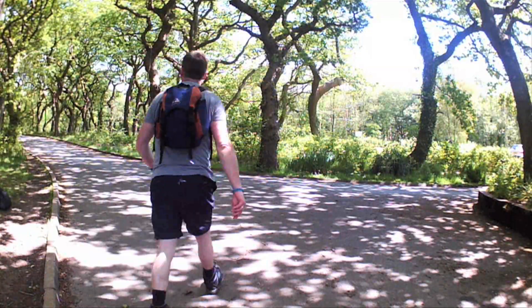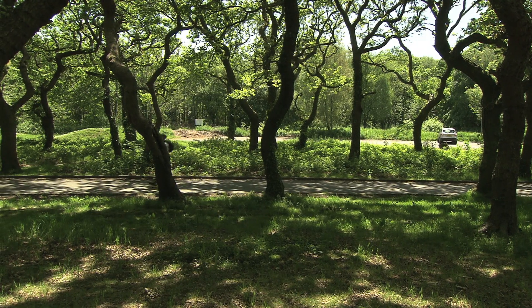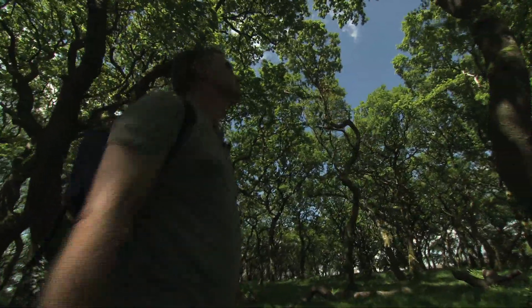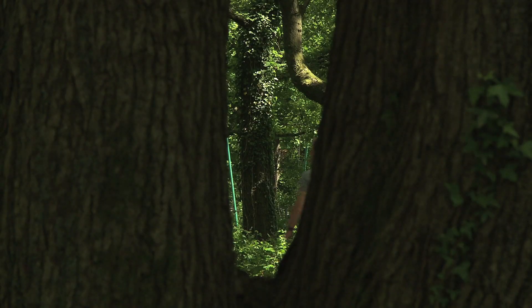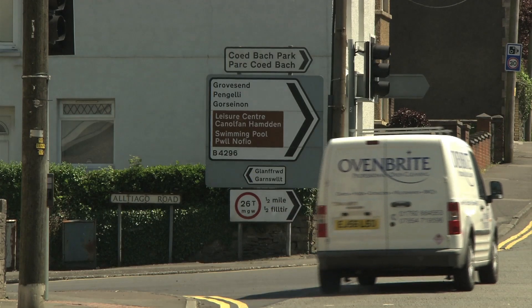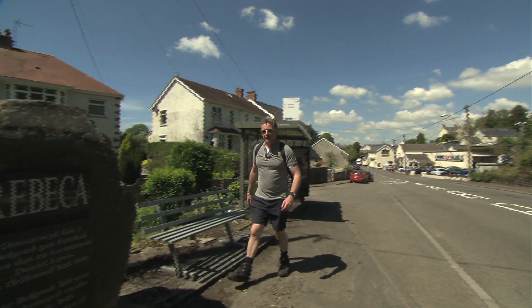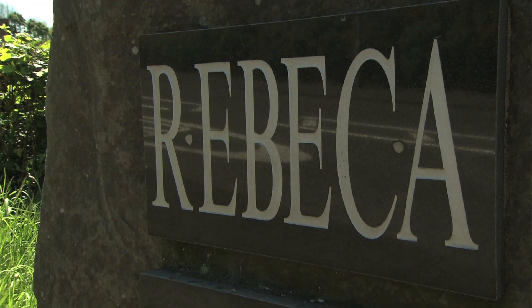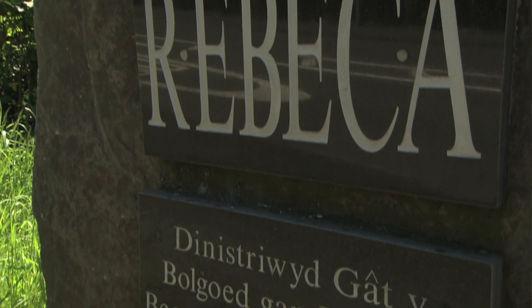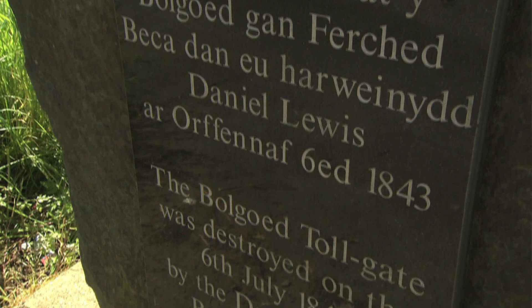I hope you have better legs than mine as I walk through another wooded area and head for the main road. I walk up the hill and reach yet another reminder of the Rebecca Riots. This trail is steeped in history and this stone, the Bolgoid Gate Stone, is very close to the Bolgoid Gate, the destruction of which marks the start of the Rebecca Riots in Pontardulais on the 6th of July 1843.